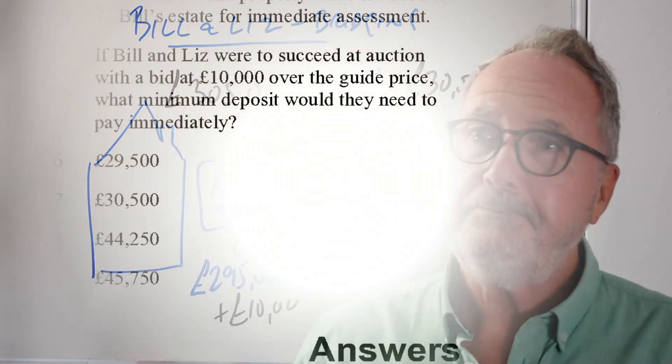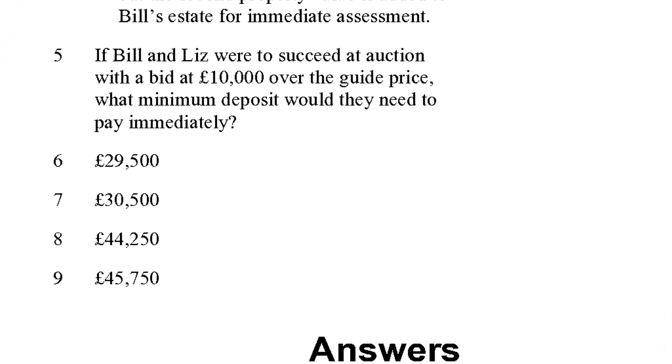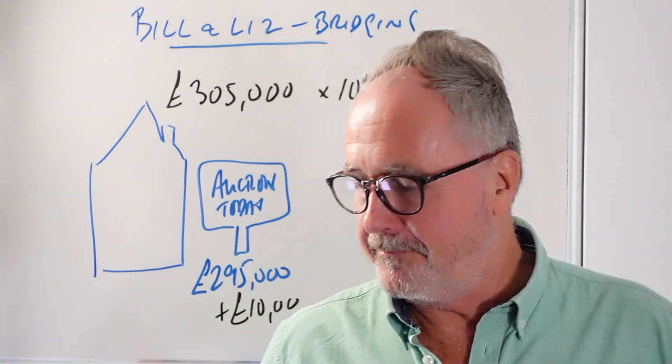Going back to the question, the answer is £30,500, which would be answer B. That's the last question. There would be other questions in a full 10-question case study, and you'd probably get a question around the modern auction.